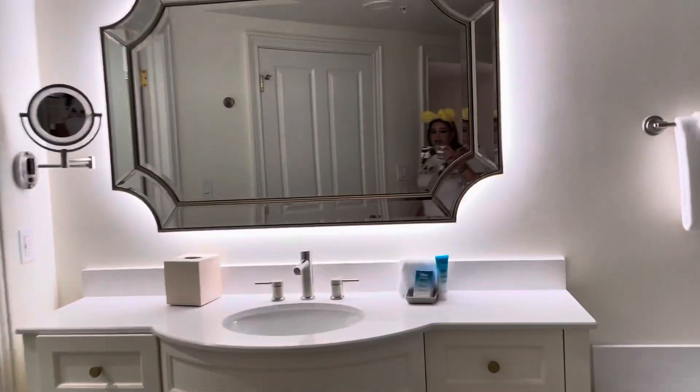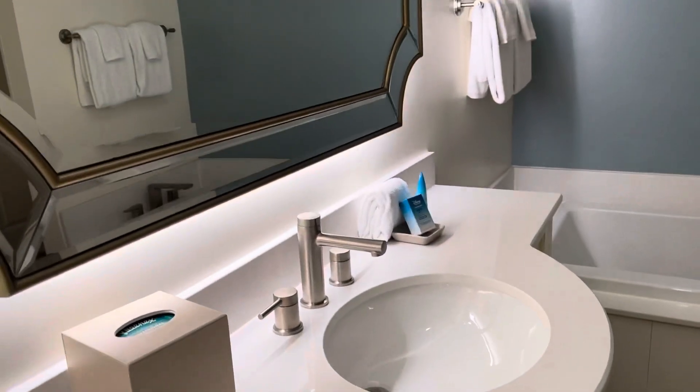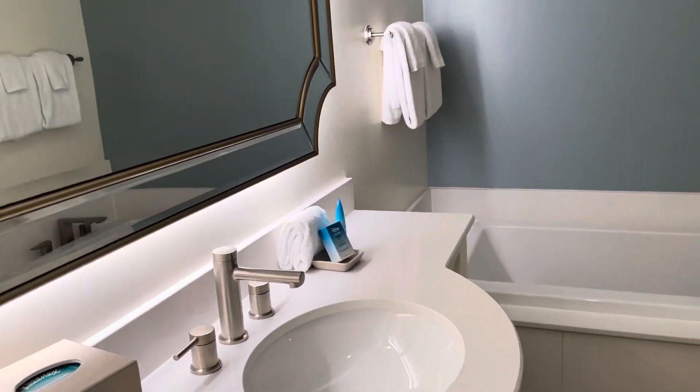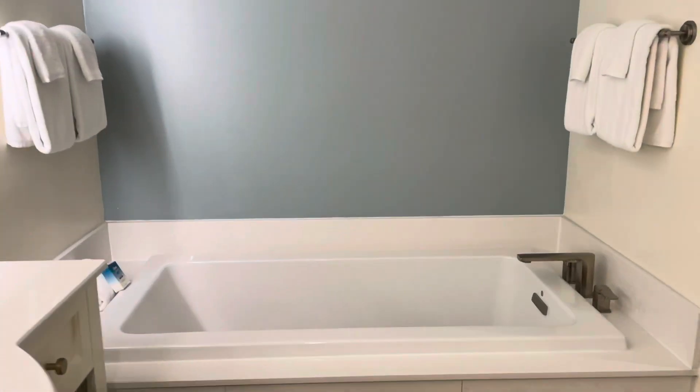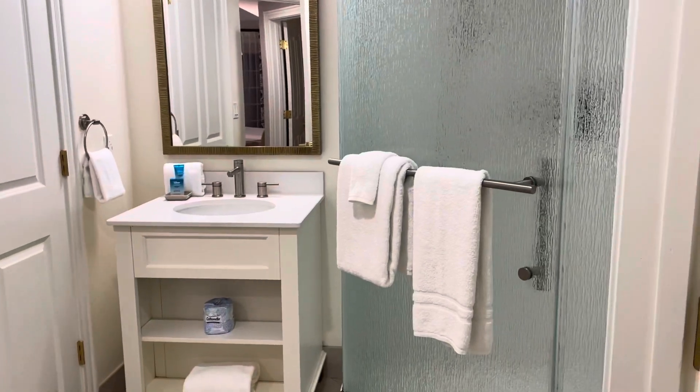When we move our way over here, we have a bathroom. Here is a beautiful sink, tons of space for storage for all of your toiletries, hair products — perfect space to get ready in the morning. And then you have the tub here. And then you turn around, you have your closet, ironing board, and vacuum.